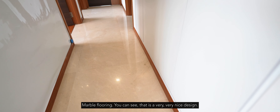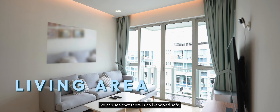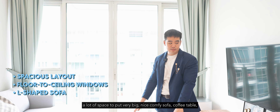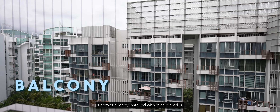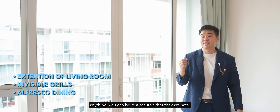There's beautiful marble flooring throughout. In the living area you can see an L-shaped sofa with plenty of space for a large comfortable sofa, coffee table, and TV console. The balcony comes already installed with invisible grills, so your kids or pets are safe. You can also consider adding a zip track to expand and enclose the living area further — a very nice touch overall.